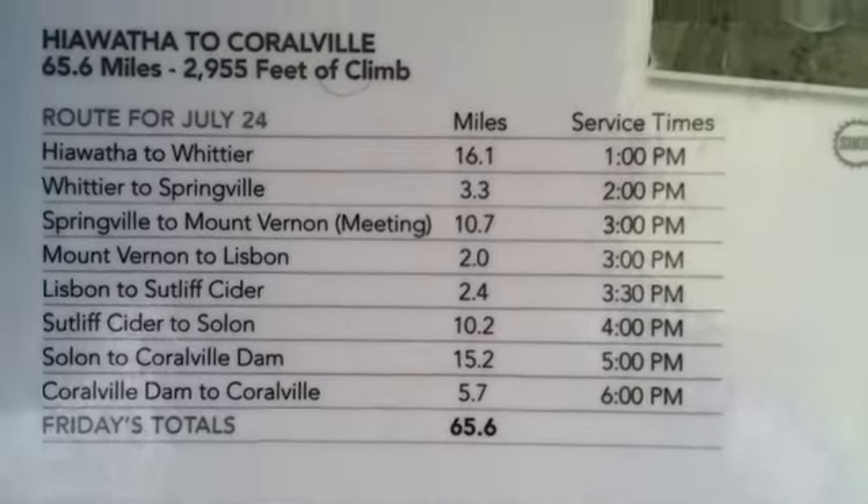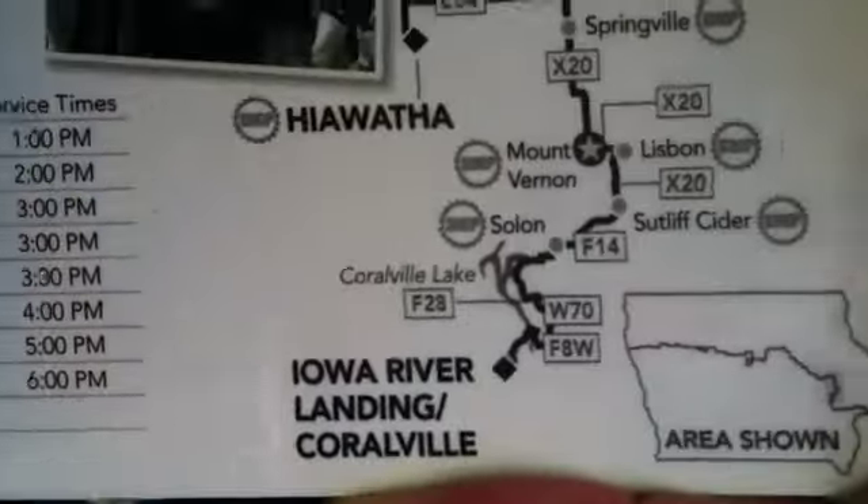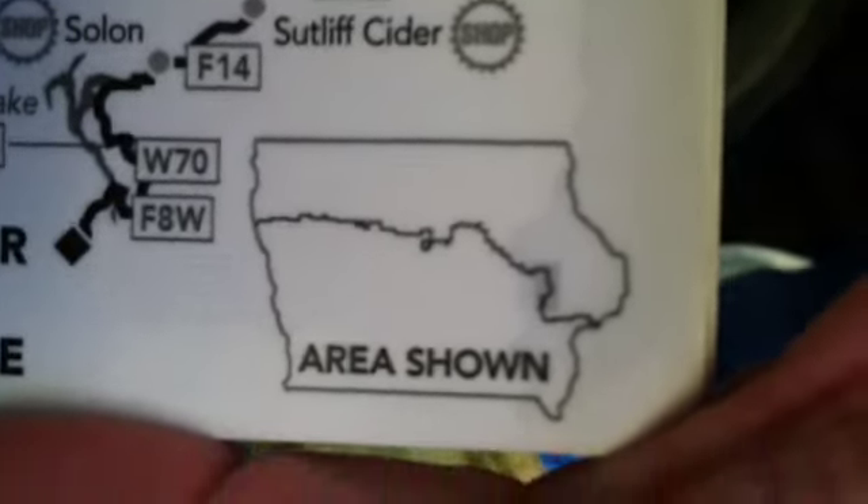The route is open from 6 a.m. to 6 p.m., and the map shows how many feet we climb as well as the route itself. This also shows where we are in the state of Iowa — you can see in the lower left-hand corner we're almost done. I also carry a handkerchief in my pocket anyway.